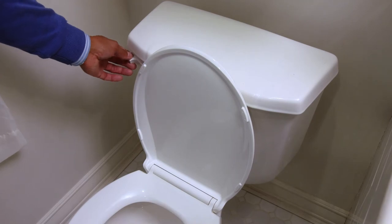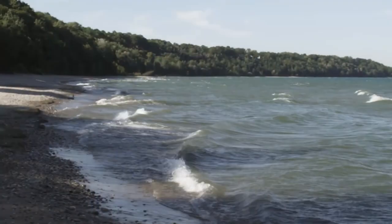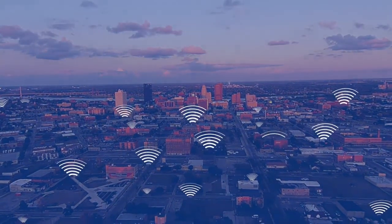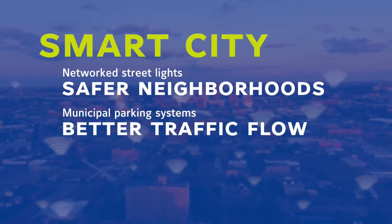Do you ever jiggle the toilet handle to stop it from running? Well, leaks are costly. An AMI network enables notification about suspected leaks, so once notified, you can stop the leak before you get a high water bill — and since you waste less water, you're preserving our natural resources. The technology also detects and prevents water theft, ensuring everyone pays a fair share instead of you and me bearing the cost of unauthorized use. From the local government's perspective, the upgraded technology helps the water utility run more efficiently, making our tax dollars go further. And the wireless AMI network is a smart city communication platform that can enable technologies such as networked streetlights, municipal parking systems, smart trash pickup, and more.